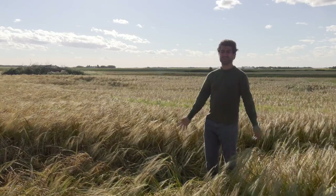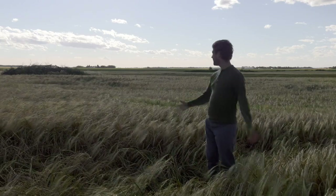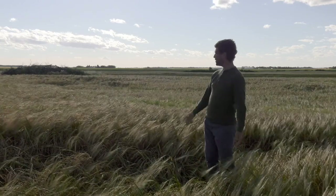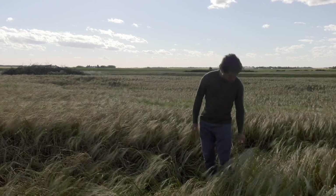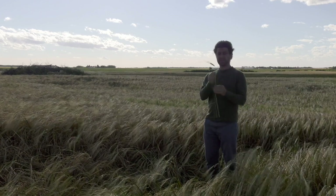I hope you can hear me over this wind, because the wind doesn't stop here on the prairies. And here I am, standing in the middle of an iconic prairie field. A wheat field. Except, this isn't a wheat field. And I wouldn't have known that last week. This is a barley field.